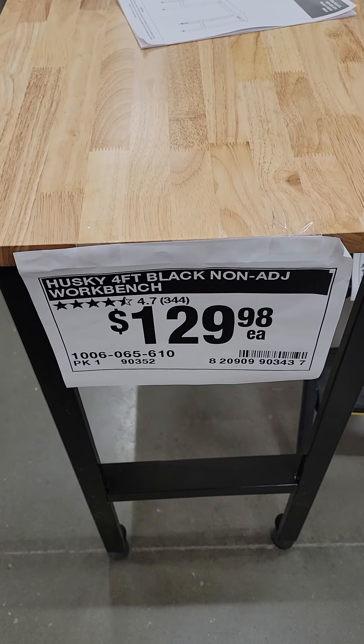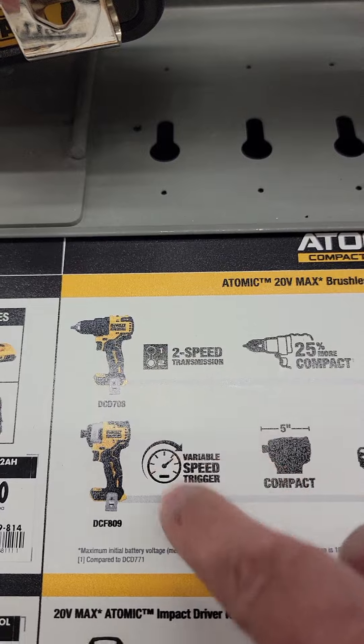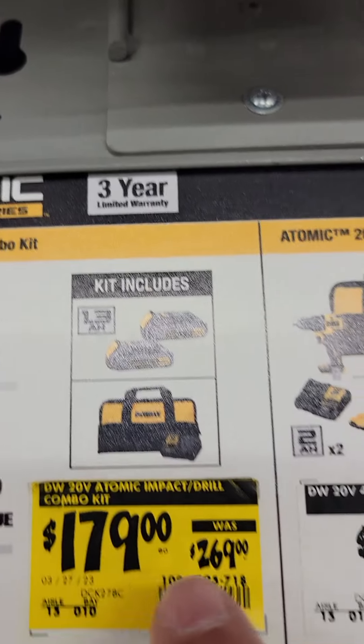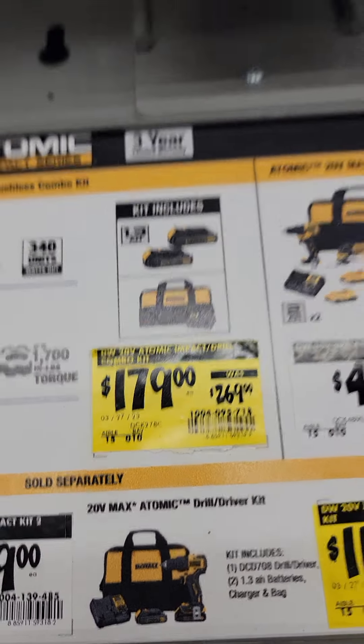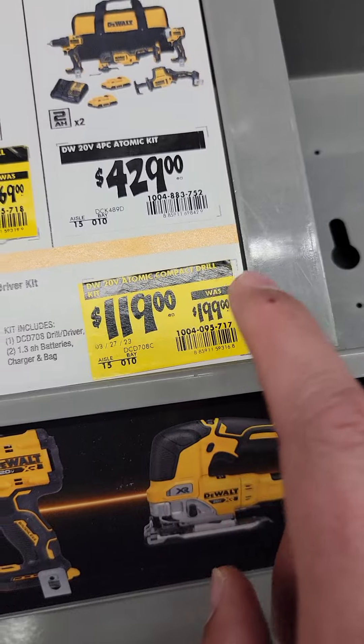Check this out — they've got the Husky four-foot adjustable height workbench down to $129. Take a look at this: the DeWalt Atomic drill and impact driver kit, comes with two batteries, a charger, and a bag, is down to $179.